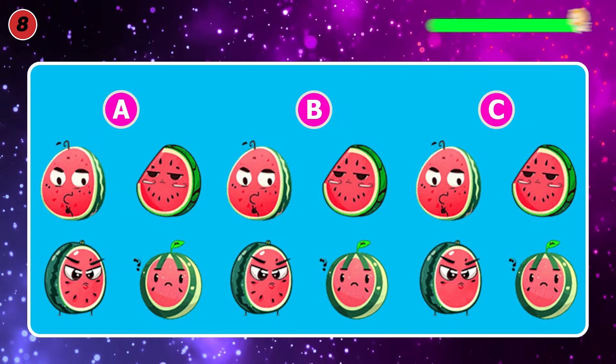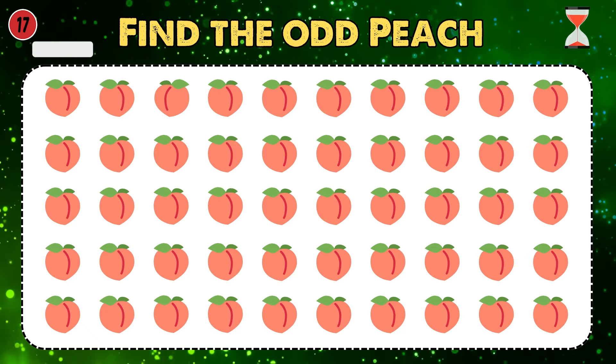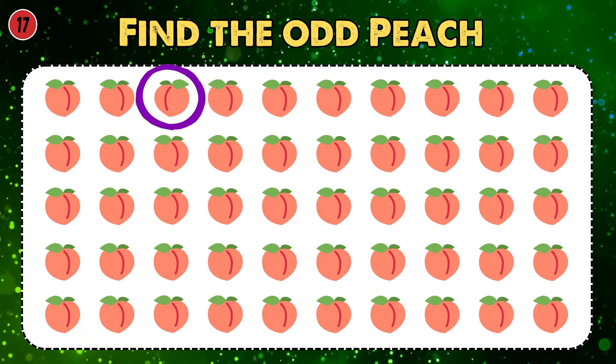Spot the odd one out. The answer is C. Find the odd orange. It is here, I think it's not hard to find. Find the odd melon. It's here, can you find it?